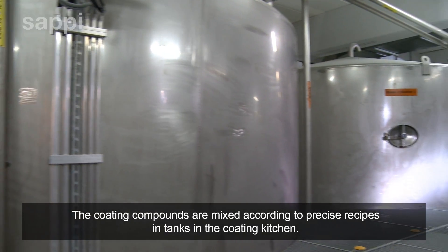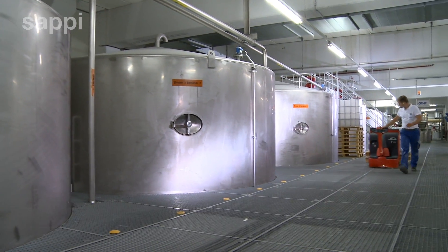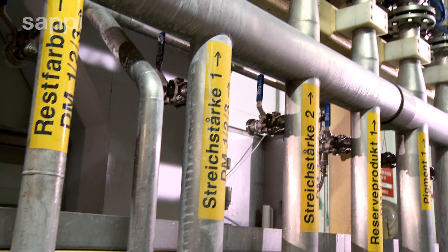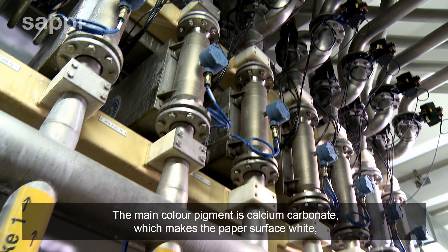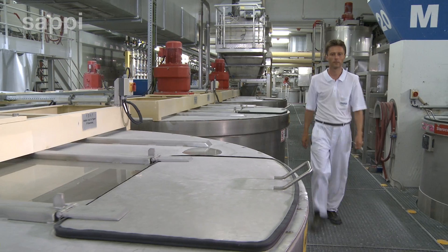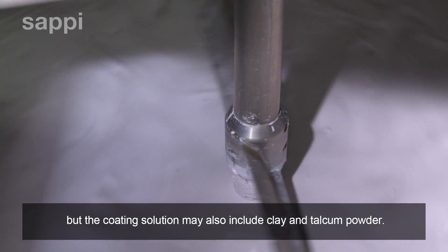The coating compounds are mixed according to precise recipes in tanks in the coating kitchen. The main colour pigment is calcium carbonate, which makes the paper surface white, but the coating solution may also include clay and talcum powder.